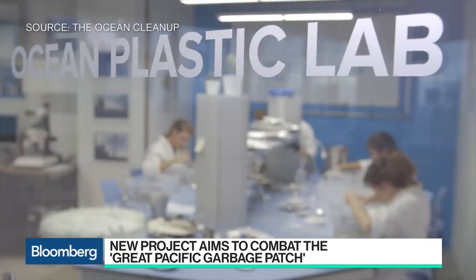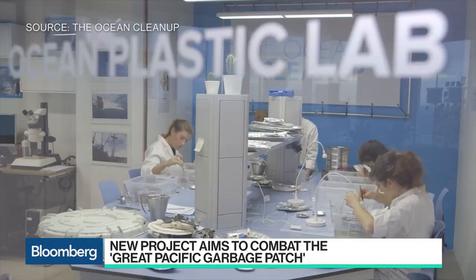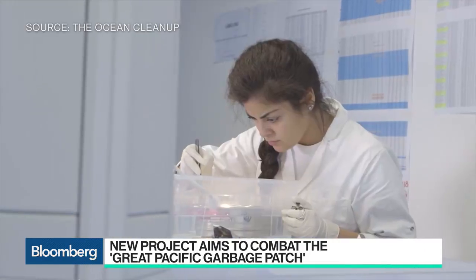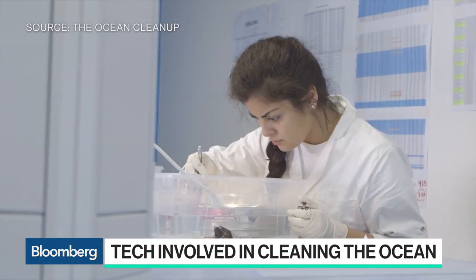How much of this waste is caused by corporations and companies? You have companies like Apple saying they'll be 100% renewable — what is the responsibility of the industry? We do see a lot of fishing gear out there, but most of the debris is actually just a very dispersed source. It's the hands of 7.2 billion people that use plastic and sometimes don't take care of it properly.